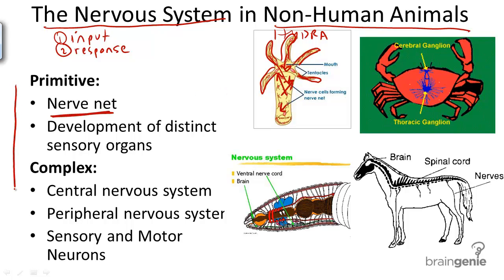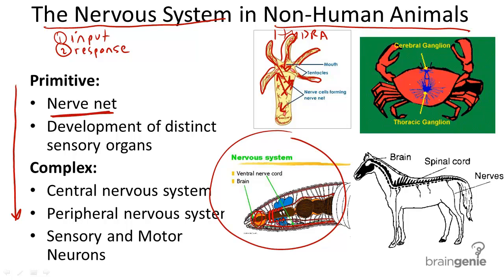The more complex the organism, the more complex the nervous system, and the greater opportunity for increasingly complex behaviors and communication. For example, in earthworms, there is a primitive central nervous system which, like in humans, includes ganglia, a brain, and a ventral nerve cord.